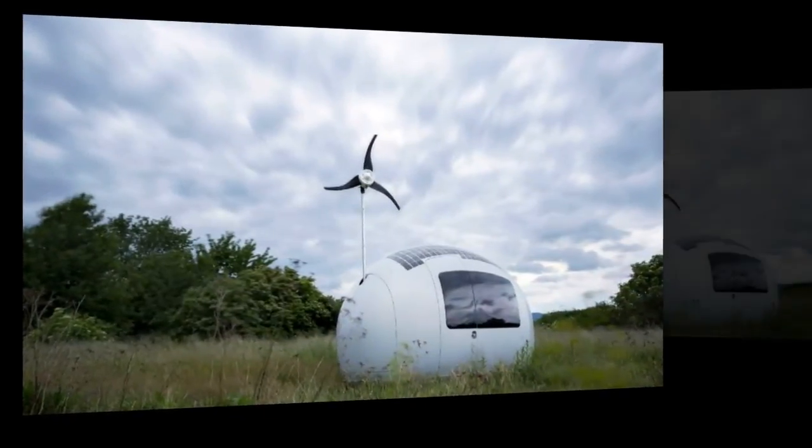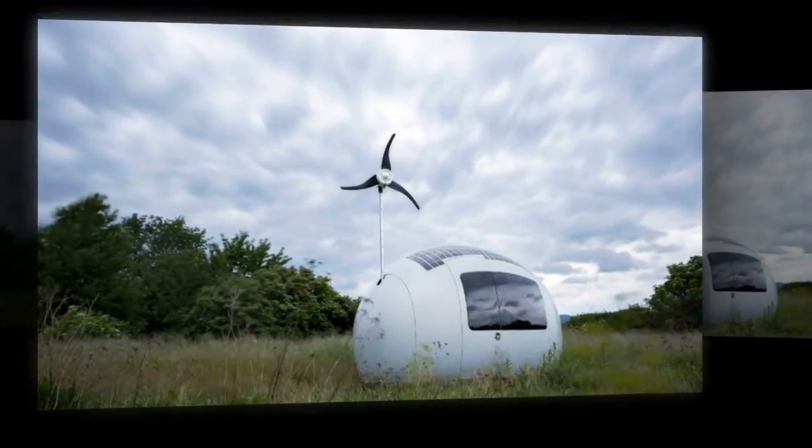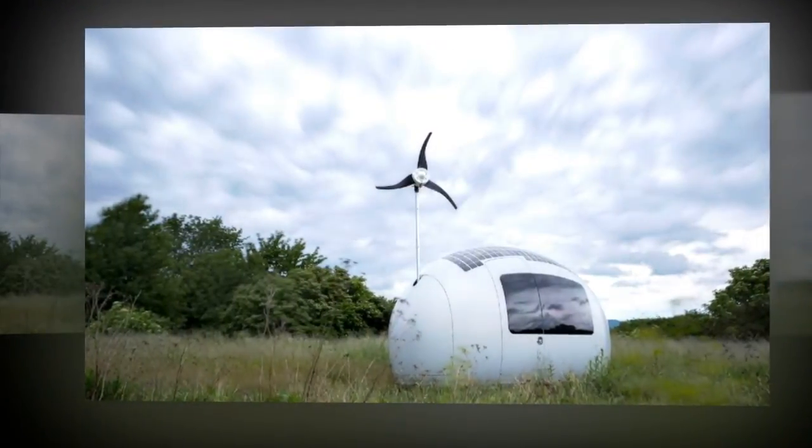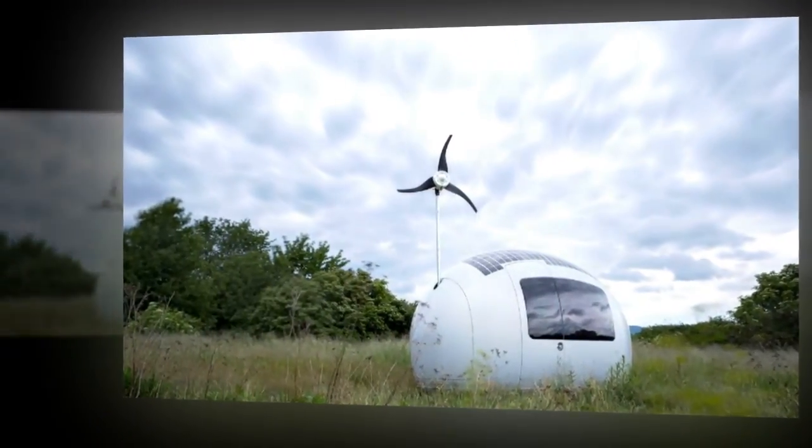The sleek, egg-shaped capsule resembles a spaceship, complete with antennae and a layer of futuristic cells. But the striking design from Slovakian group Nice Architects represents a creative effort to offer housing solutions for this planet.